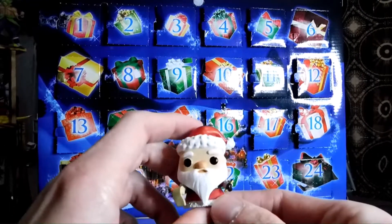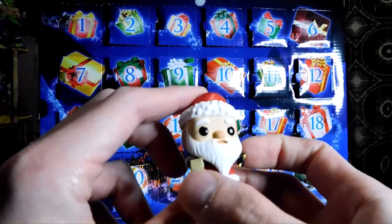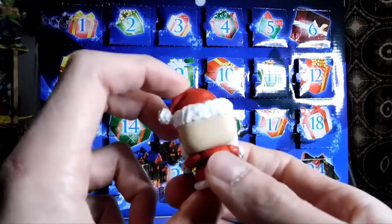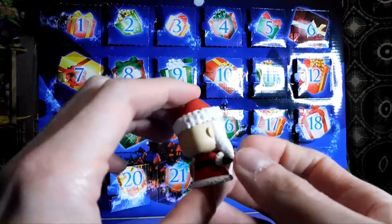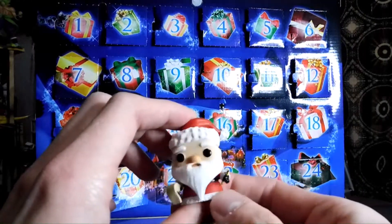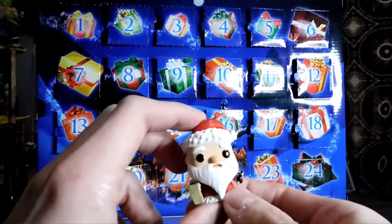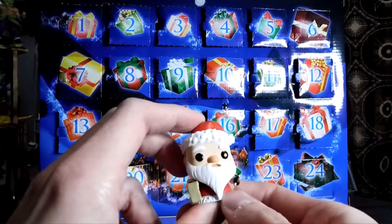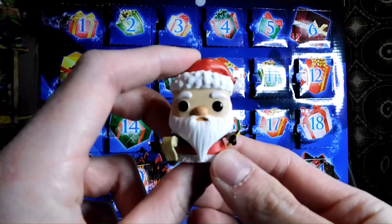I wonder if we'll get the tied up version of Santa Claus — that would be interesting. So here we have Santa Claus. He looks absolutely fantastic. It's a great addition to the Nightmare Before Christmas Pocket Pop line. We knew we'd get Santa. This Santa looks like he's checking his list, making sure he's checking it twice. Looks absolutely fantastic.